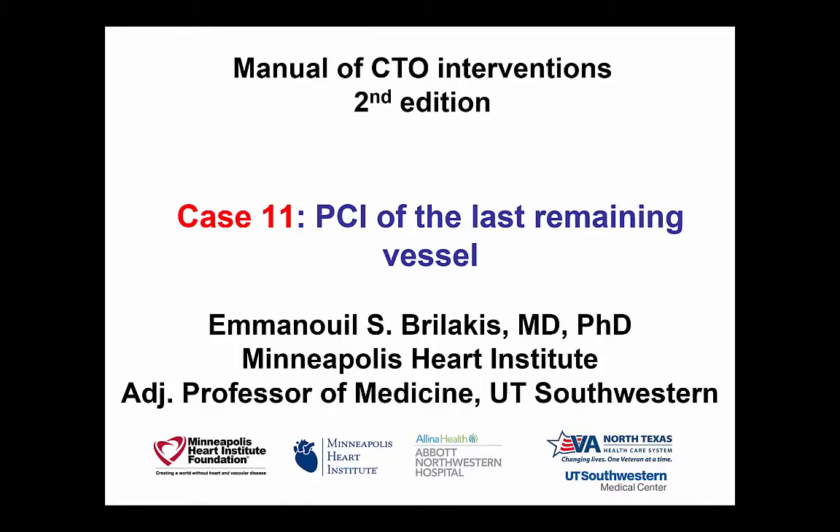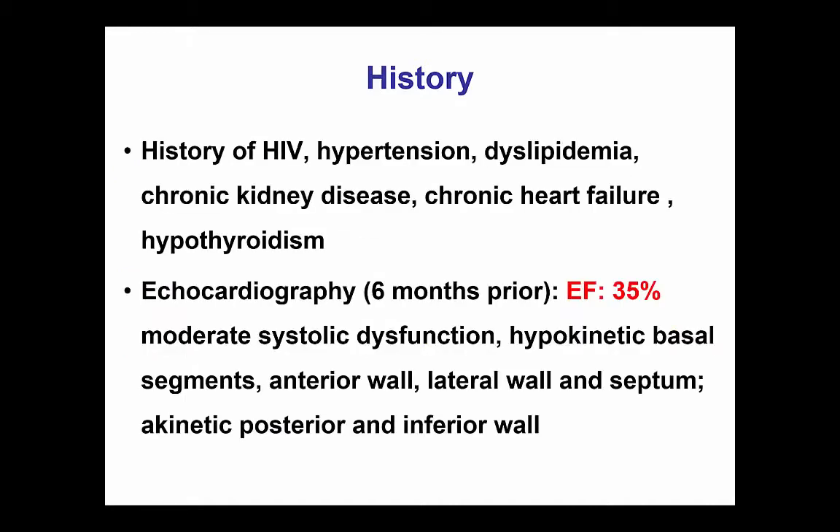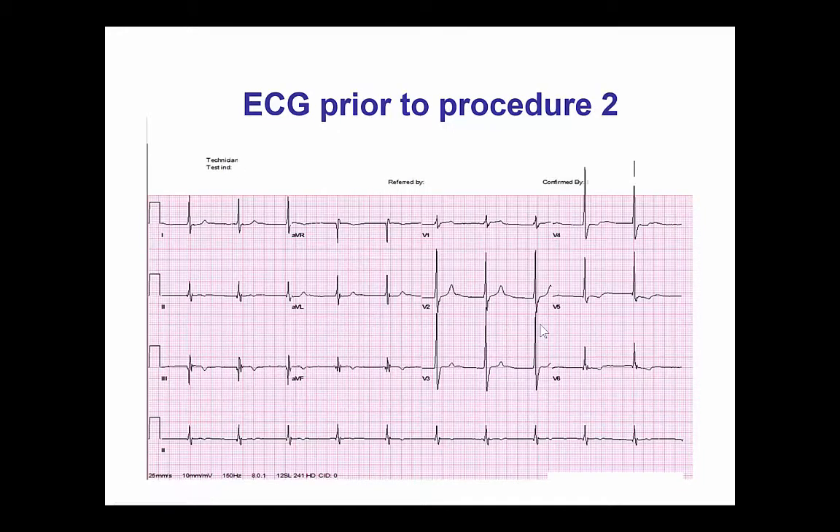This is a case of PCI of the last remaining vessel. This was a 58-year-old patient who presented with non-ST-elevation myocardial infarction. He was intubated and transferred for immediate evaluation. His blood pressure was maintained, but he was tachycardic and had positive biomarkers. He had history of multiple comorbidities including CKD and CHF. His last ejection fraction 6 months ago was 35%, with multiple areas of hypokinesis.